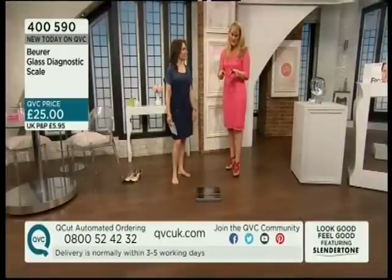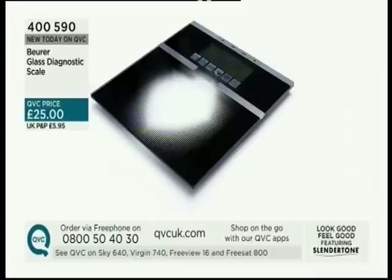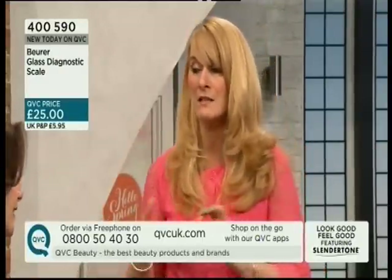This is exciting - we haven't featured this on QVC before. It's brand spanking new and it's technology that I think for you to have at home is going to be so beneficial. Very stylish. It's the glass diagnostic scale at £49.90. We were chatting before the show - this is the sort of thing that you go to a gym before you start fitness regimes, or if you go for a health check, go to the doctors.